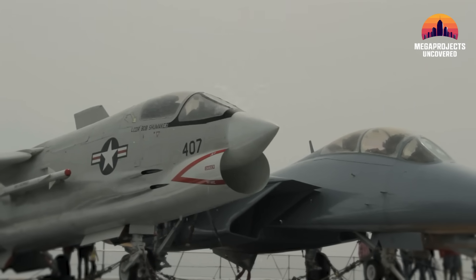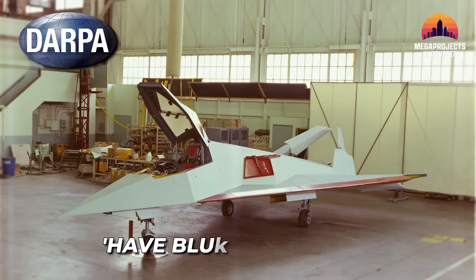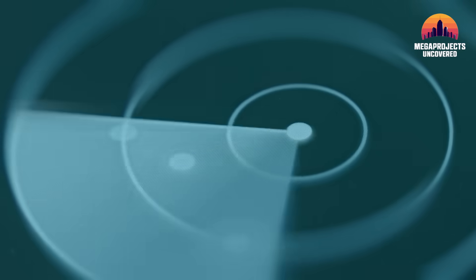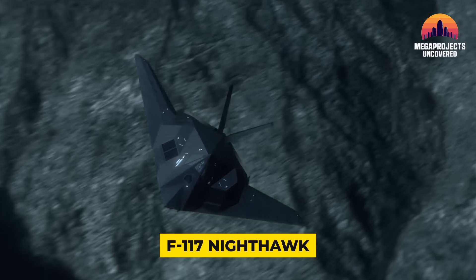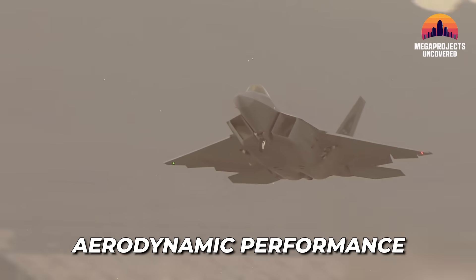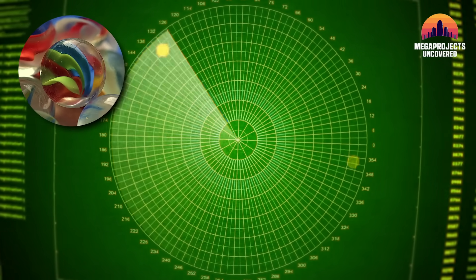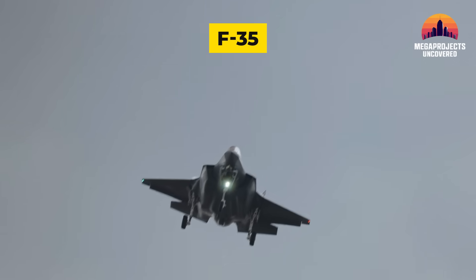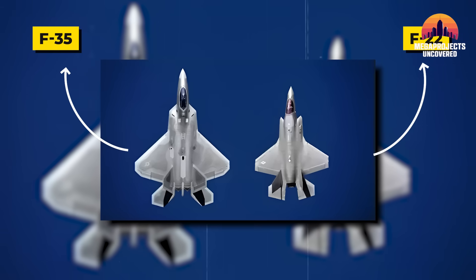To understand Stealth Plus Plus, you first need the quick history of stealth. In the 1970s, DARPA's Have Blue experiments proved that aircraft could be designed to deflect radar waves instead of reflecting them. This became the F-117 Nighthawk, the first operational stealth jet. The F-22 Raptor then refined the idea, adding aerodynamic performance to stealth. The Raptor's Radar Cross-Section, or RCS, is often described as appearing the size of a marble on radar. The F-35 Lightning took the stealth playbook further by integrating advanced sensors and electronic warfare, though its RCS is generally thought to be slightly larger than the F-22's.